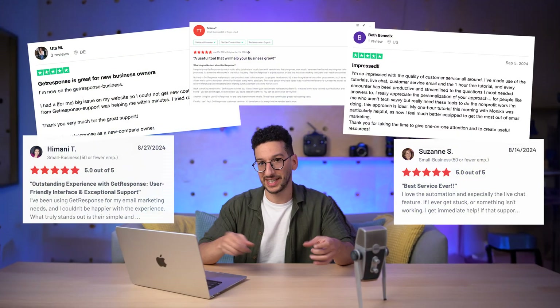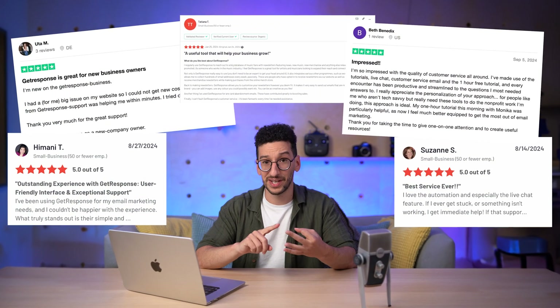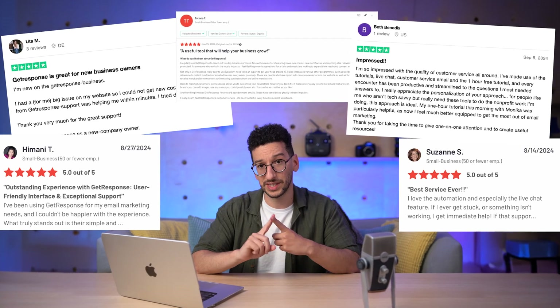And don't take my word for it — see what our customers are saying about it. SMS campaigns, abandoned carts, you name it, everything here is possible.